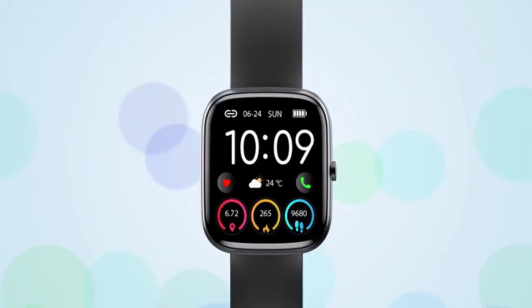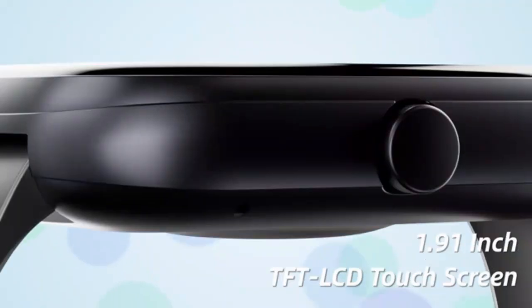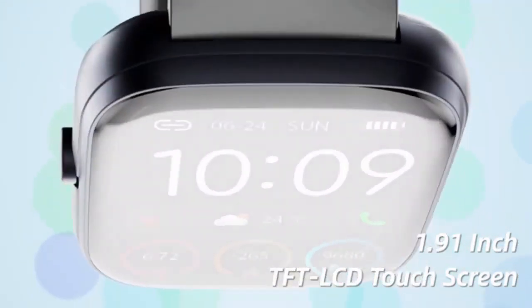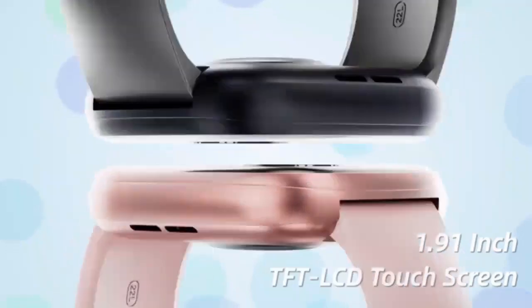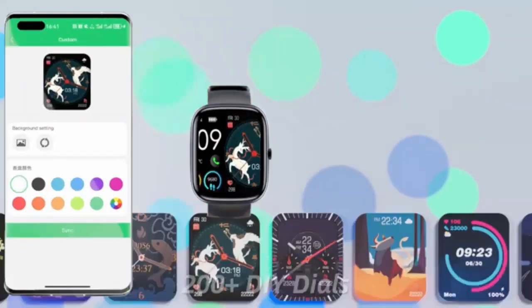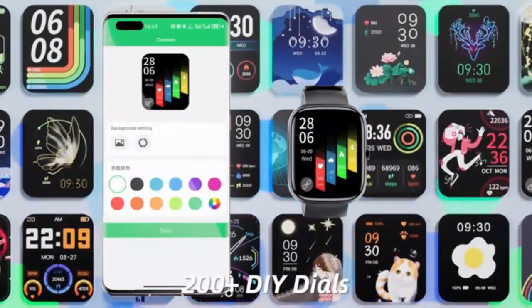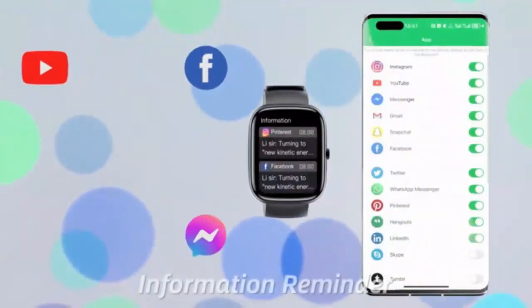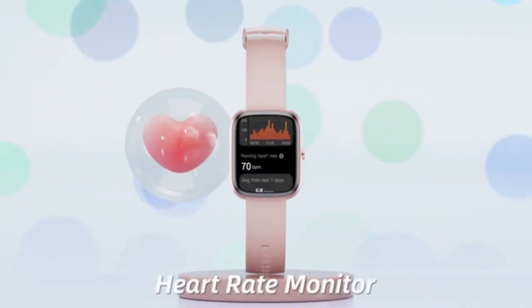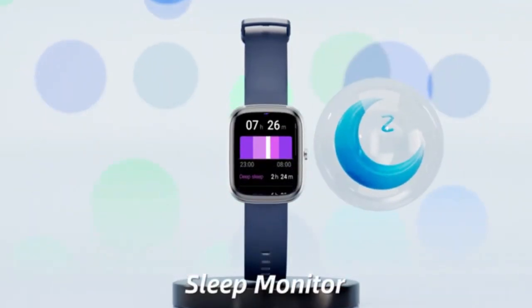Stay connected and active with the Huaggles smartwatch for men and women. With comprehensive fitness tracking, it's perfect for both workouts and daily wear. Achieve your health goals in style and stay ahead with cutting-edge technology.